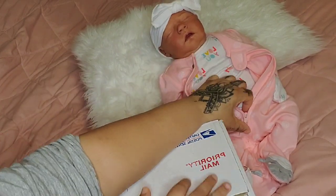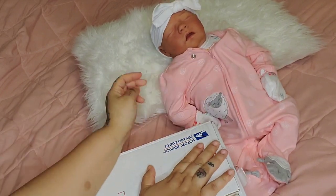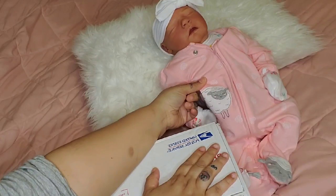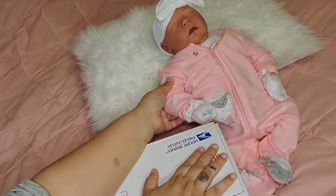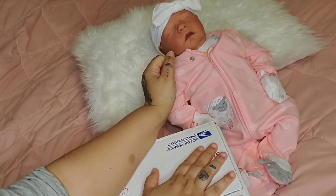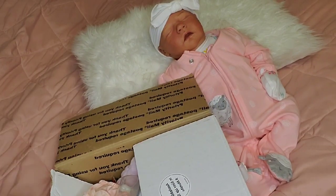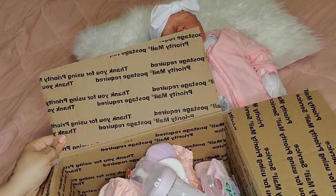And then this sleeper came in her box — it just has this little lamb on it, super cute. I left her hand mitts on and put this cute little headband on her that also came in her box.